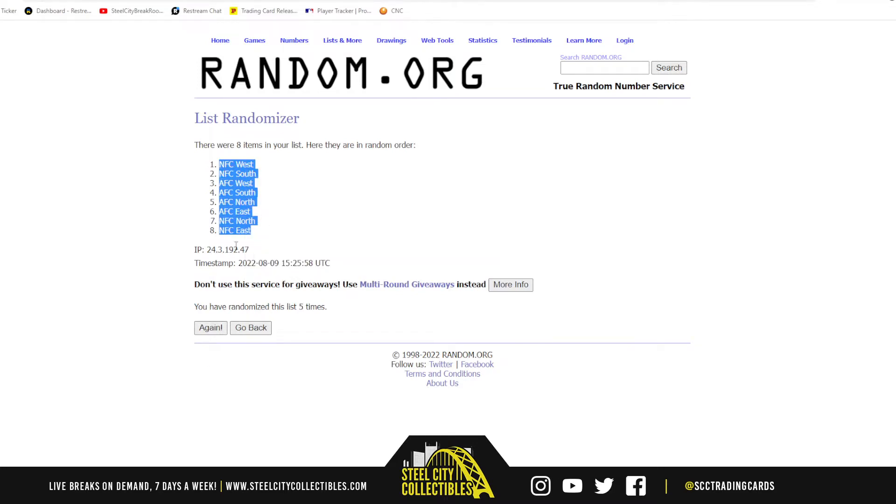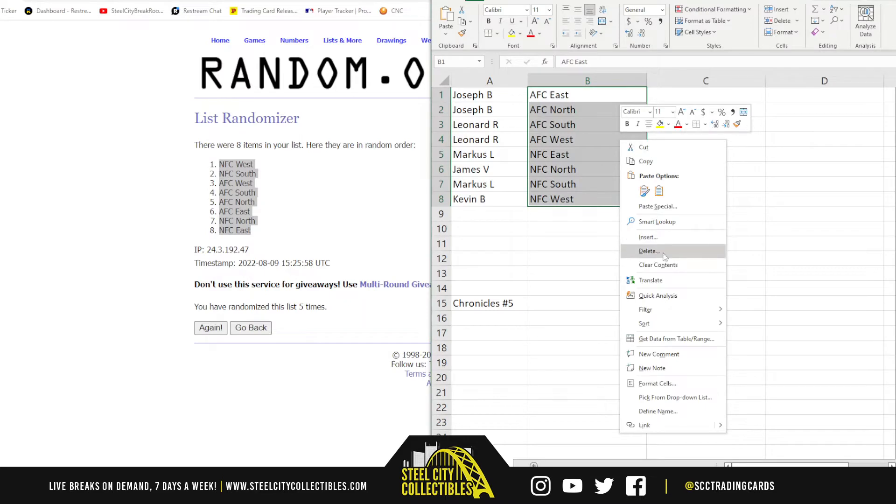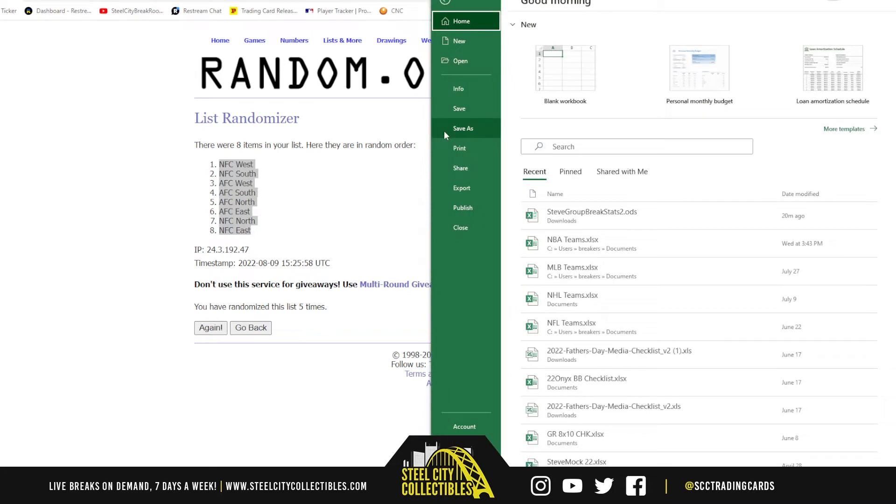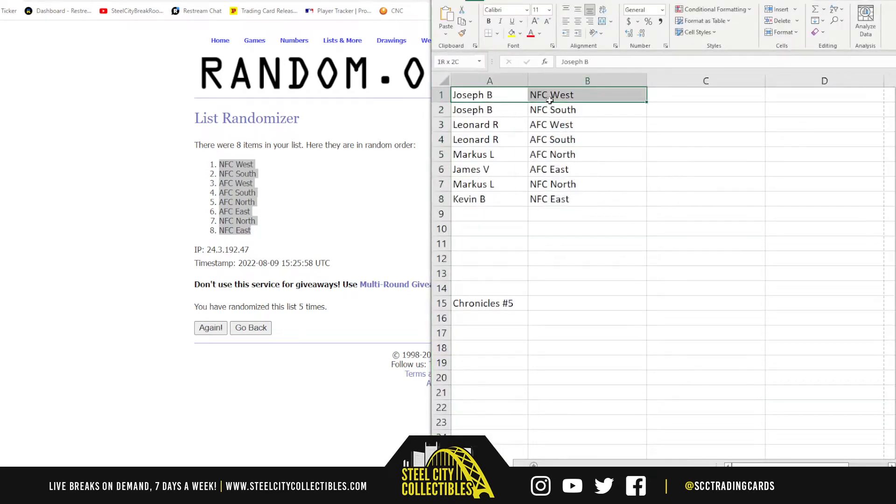NFC West up top, NFC East on the bottom. So we have Joseph with the NFC West and NFC South, Leonard the AFC West and the AFC South, Marcus the AFC North and the NFC North, James the AFC East, and Kevin with the NFC East.